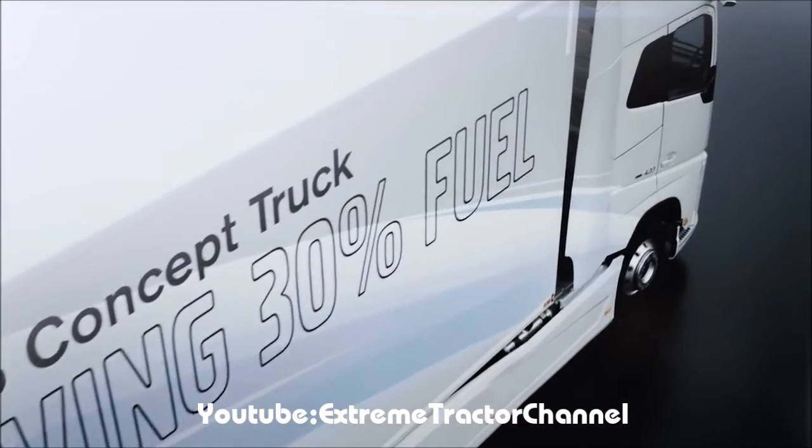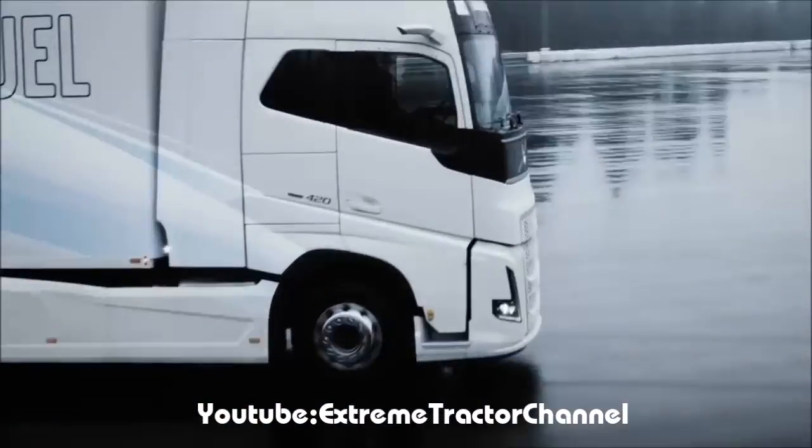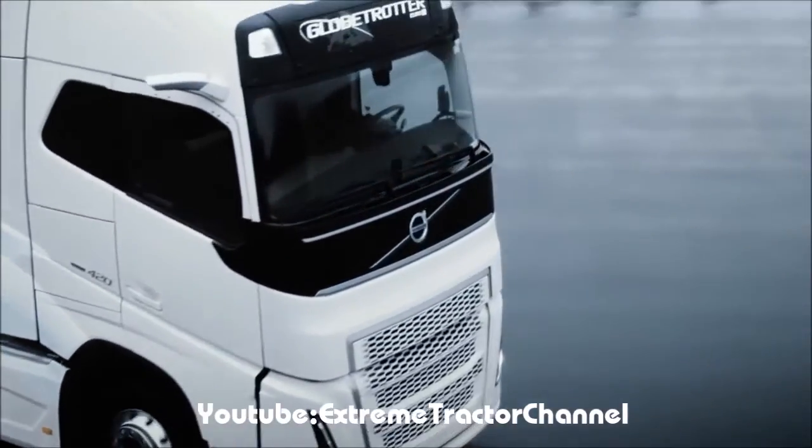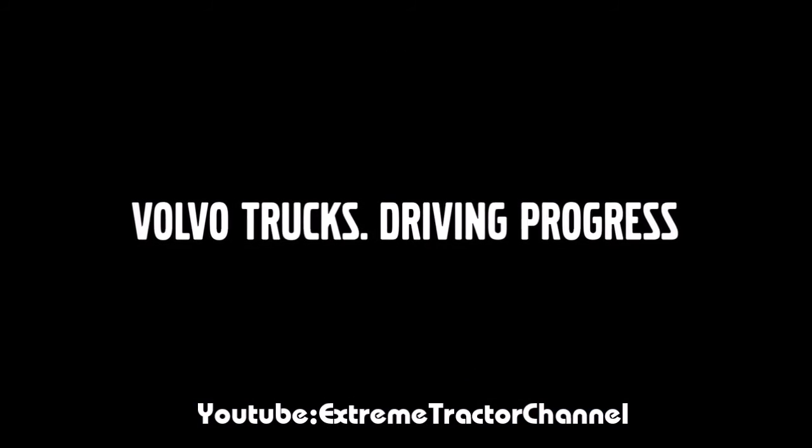The hybrid powertrain has been developed for the Volvo concept truck. The ambition is to continue research and development for implementation in future long-haul truck models.